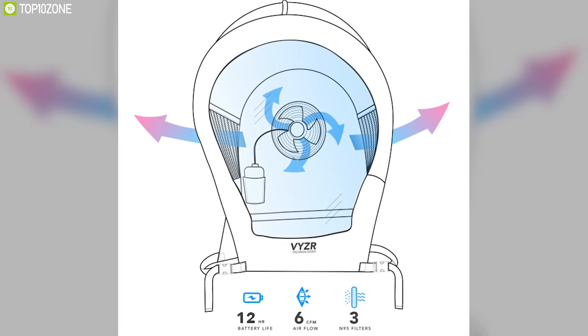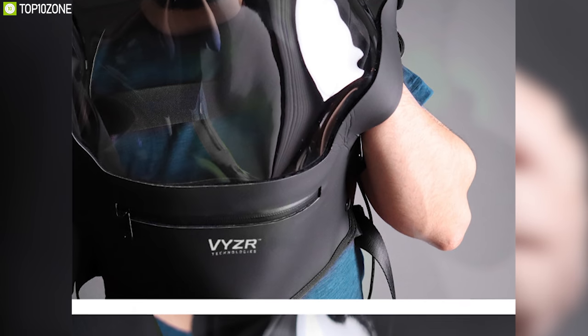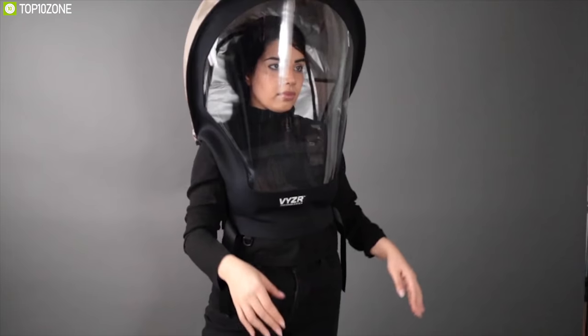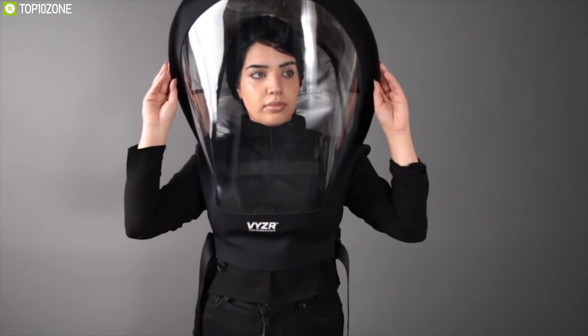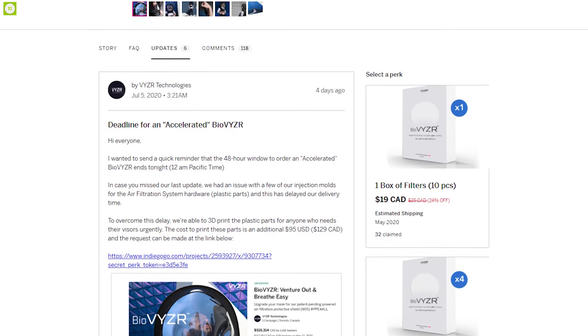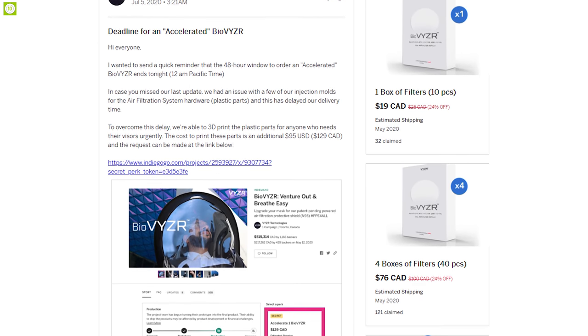These filters can last up to 60 hours of continuous use, though caution must be applied to avoid contamination as infectious particulates are caught in the filters. Ideal for anyone wanting all-around protection, this mask is also a crowdfunding campaign that can benefit from your support.